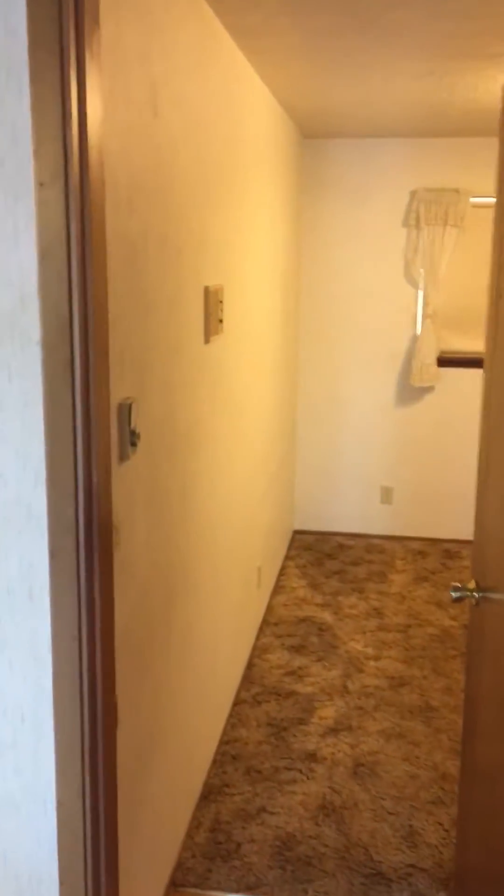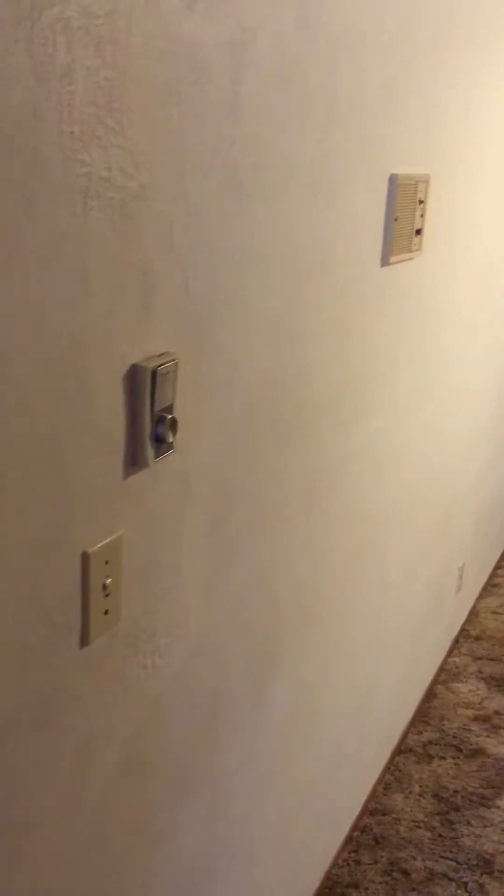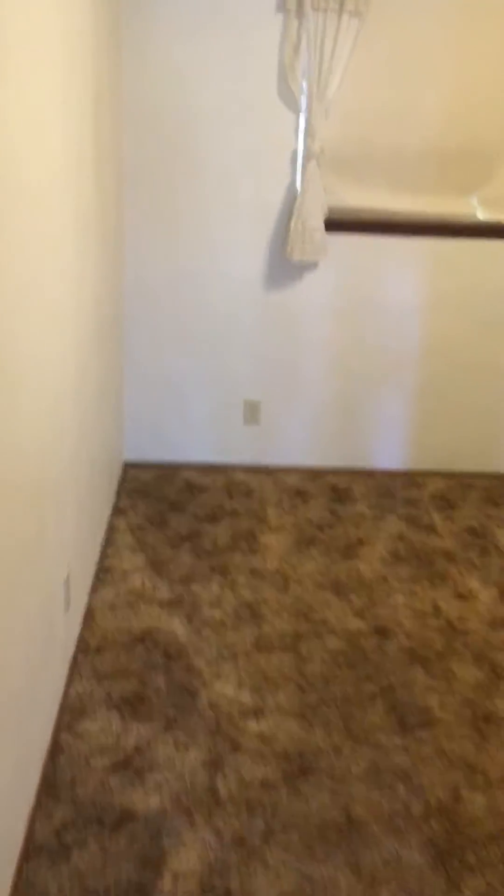Just wanted to point out something pretty cool. We're walking into this bedroom and we've got thermostats on the wall. It's an older home and no signs of heaters anywhere in here — no baseboard heaters or wall mounted heaters.